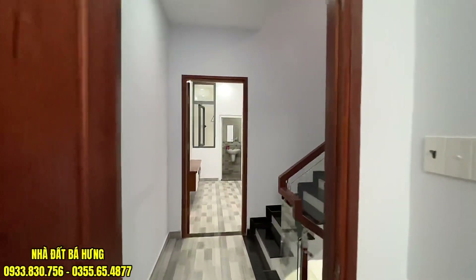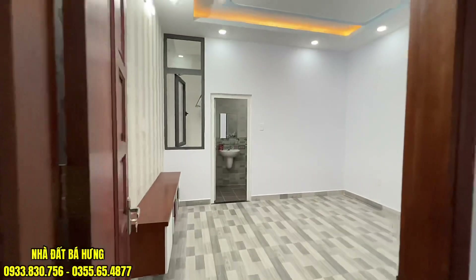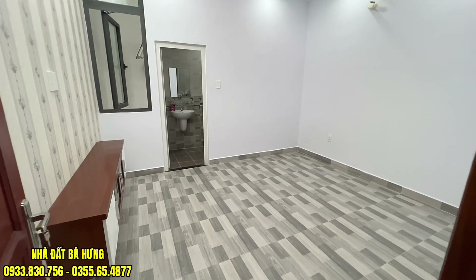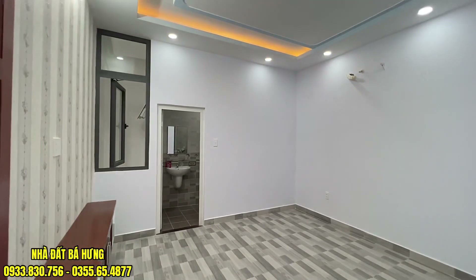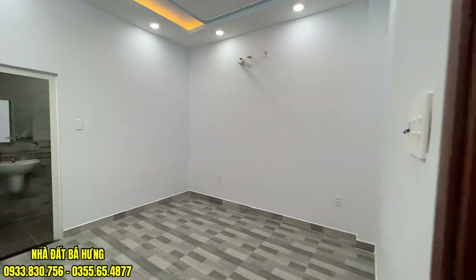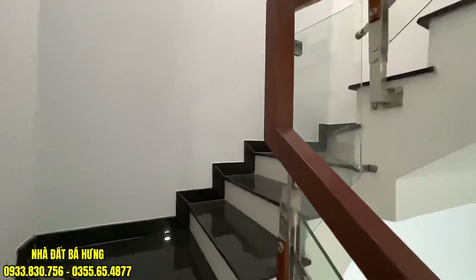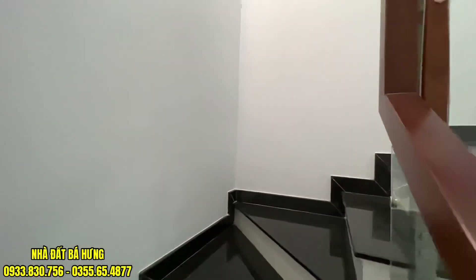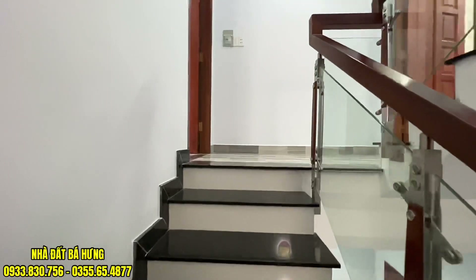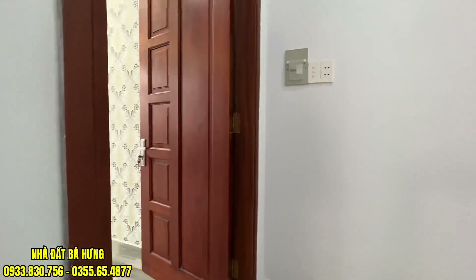Phía trong là khu vực phòng ngủ số 2, được làm tương tự, cũng có kệ tivi và toilet riêng cũng như ổn áp máy lạnh. Sơn màu xanh ra ngoài trời. Nhà chưa có nội thất, giá bán là giá khá rẻ rồi. Đậu xe hơi thoải mái trong nhà, giá chỉ có 6 tỷ thôi. Hẻm cũng đẹp, hẻm 1 xẹt.